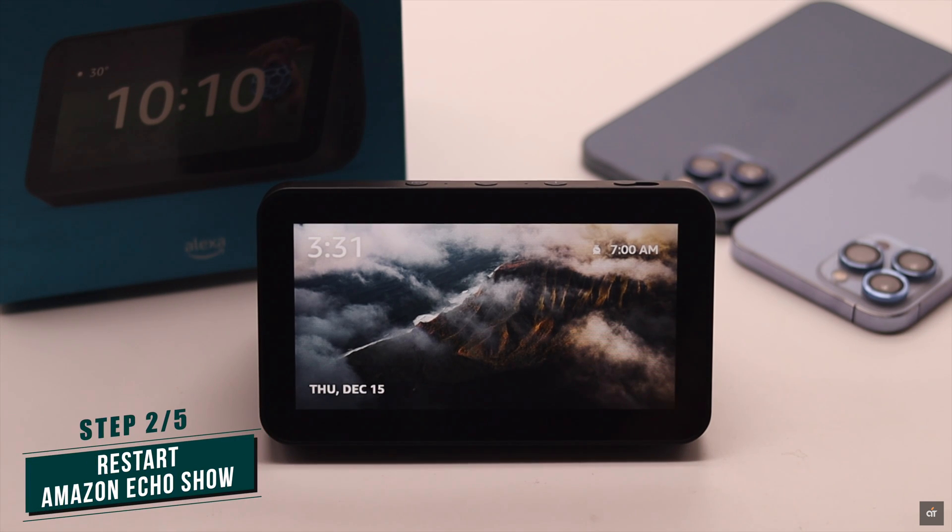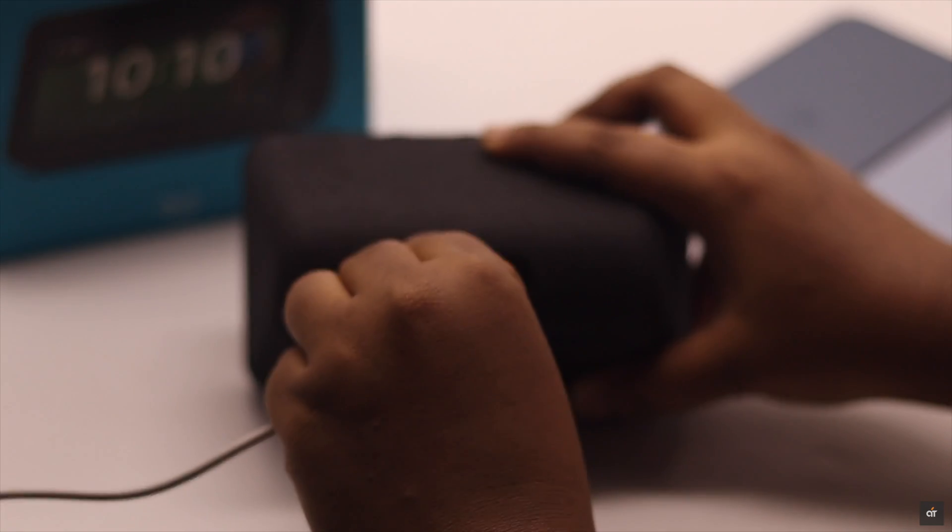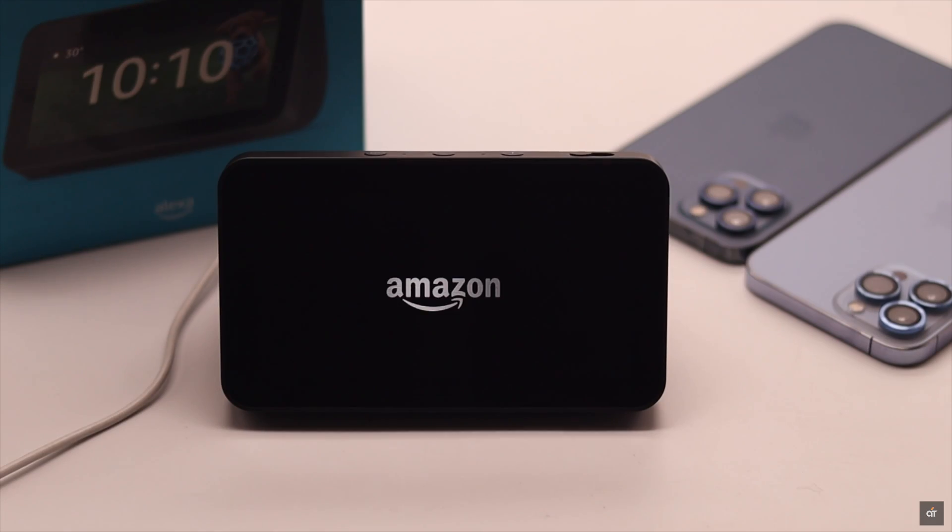Another reason the Amazon Echo Show 5 camera could malfunction is due to some software glitch. Simply restart your Amazon Echo Show 5 and it should fix your problem. Plug it out, wait a few seconds, then plug it in. It will take a restart and any minor software glitch will be fixed.